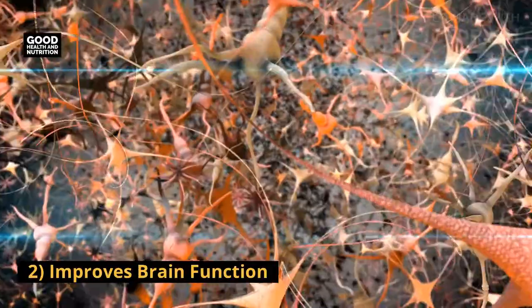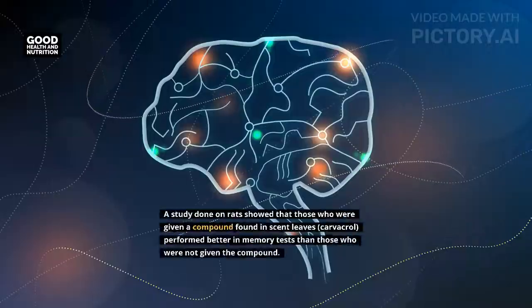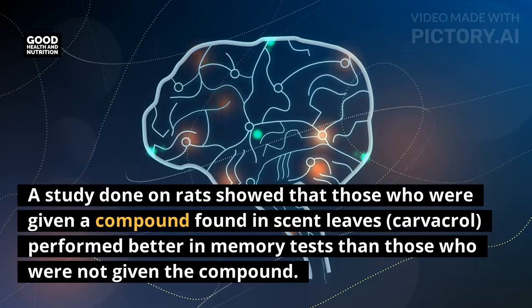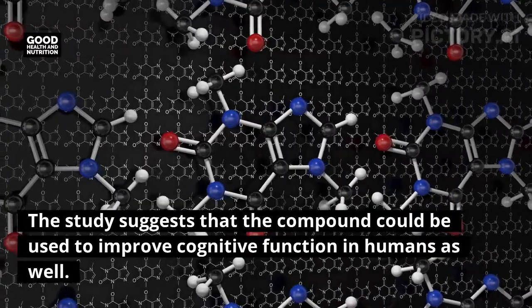Two: improves brain function. Scent leaves are known to improve brain function. A study done on rats showed that those given a compound found in scent leaves — carvacrol — performed better in memory tests than those who were not given the compound. The study suggests that the compound could be used to improve cognitive function in humans as well.